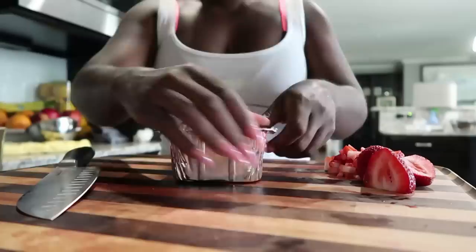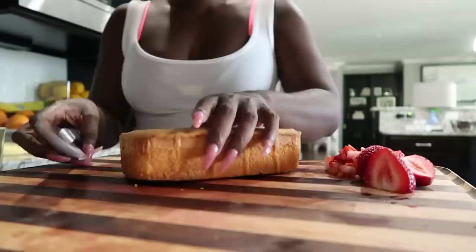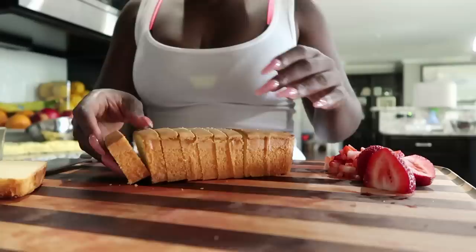It's dessert time! The recipe calls for grilled pound cake — all you have to do is get a Sara Lee pound cake, slice it about an inch to an inch and a half thick, grill it over the stove, then drizzle on your strawberry sauce and some Cool Whip. And that's pretty much it!